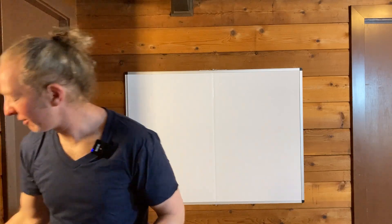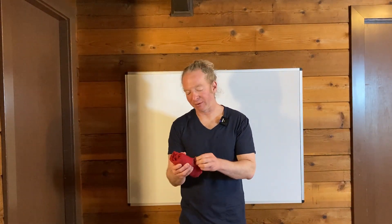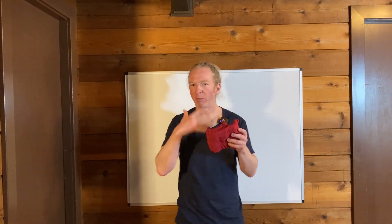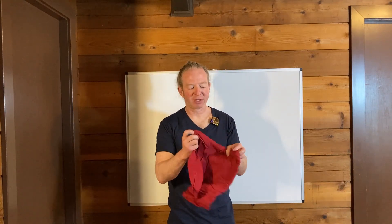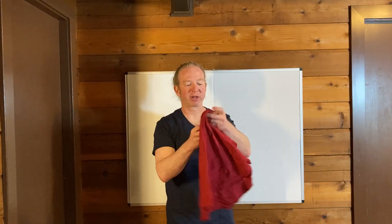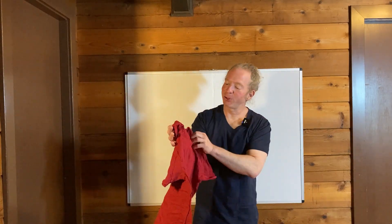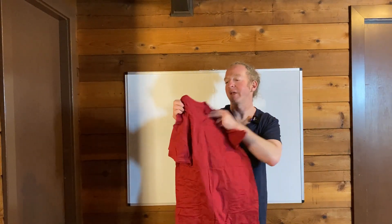Then we have a red one, and you can get like all one color I believe — you'd have to check the listing on Amazon, but I believe they had one that was all black. But I wanted to get different colors so I went with these. Here's a red one — it's kind of fun. It's not too bright either, just like a nice soft red, which I really like.